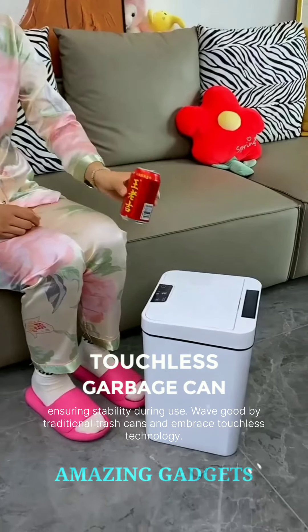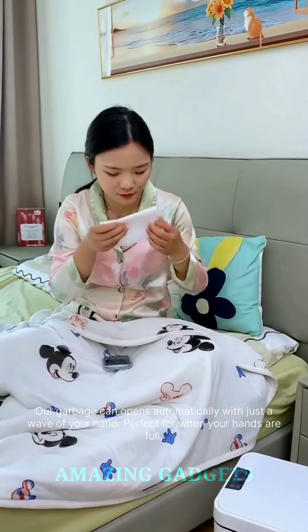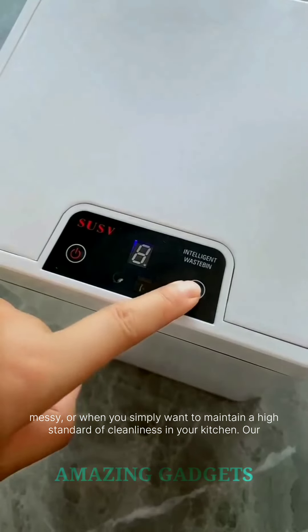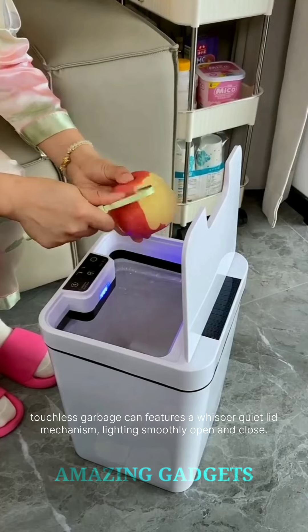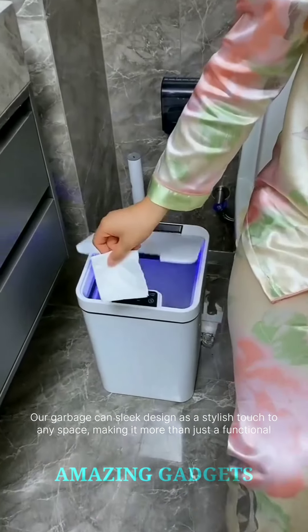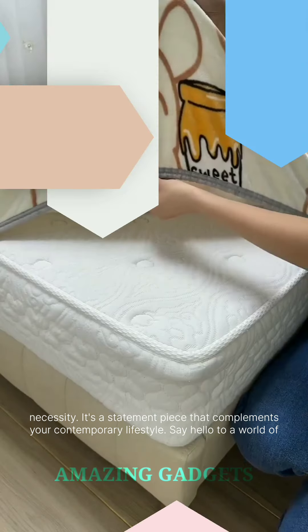Wave goodbye to traditional trash cans and embrace touchless technology. Our garbage can opens automatically with just a wave of your hand — perfect for when your hands are full, messy, or when you simply want to maintain a high standard of cleanliness in your kitchen. Our touchless garbage can features a whisper-quiet lid mechanism, gliding smoothly open and closed. Its sleek design adds a stylish touch to any space, making it more than just a functional necessity — it's a statement piece that complements your contemporary lifestyle.